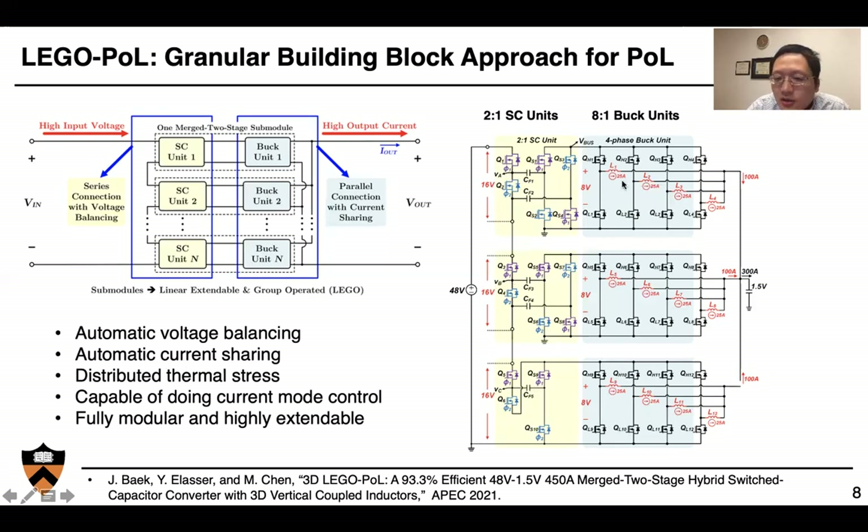The architecture also provides automatic current sharing from the multi-phase buck and coupled inductors, very uniform power conversion stress across semiconductor devices, and automatic distribution of thermal stress, which is important for high-current designs. We can use state-of-the-art current mode control because the second stage is a standard multi-phase buck converter. Finally, the system is fully modular and highly extendable — we can linearly extend the number of switched-capacitor units to handle higher input voltage and extend the number of buck units to handle higher output current.